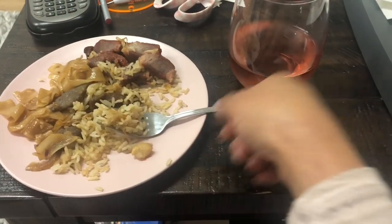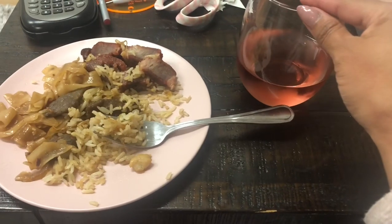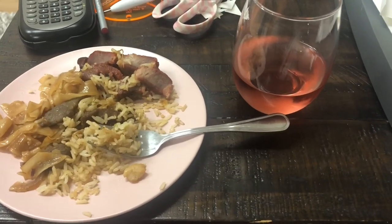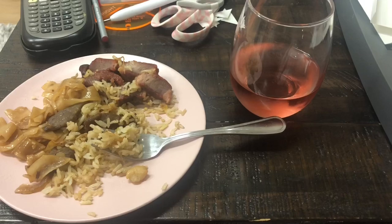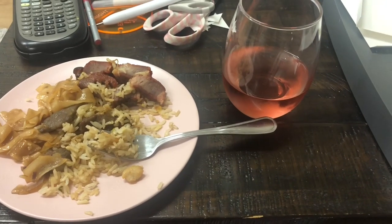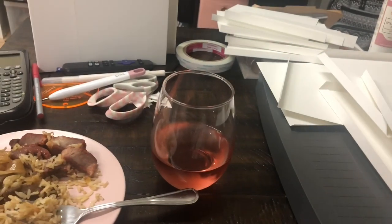So I have some leftover Chinese food from this morning and some wine. So I'm just going to eat because I got a little hungry. The girls are playing with their cousins online and they're being happy. So while they're being happy, I'm going to continue with putting these books together.